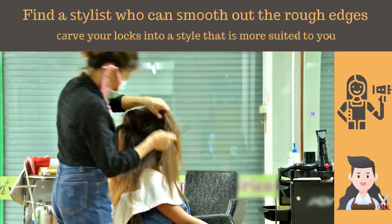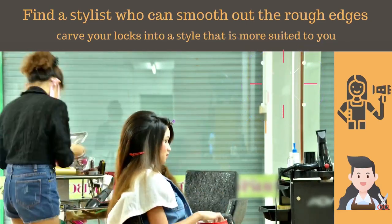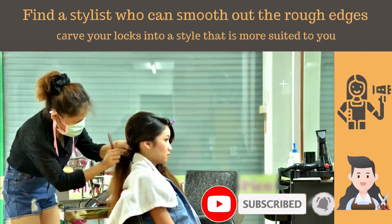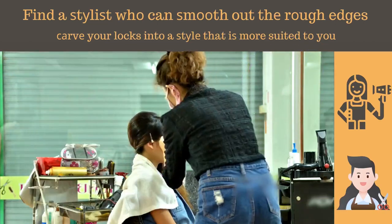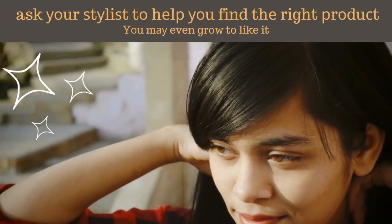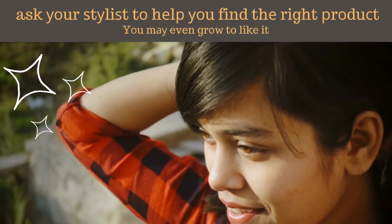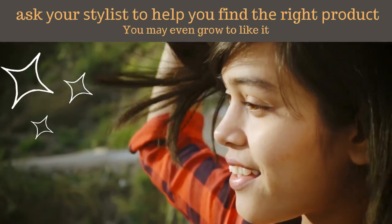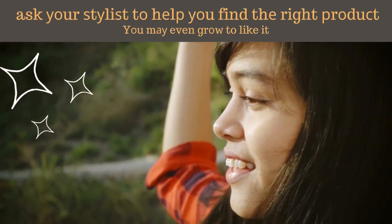There are things that you can do to make the recovery from a bad haircut less painful. While it may seem strange, the first thing you need to do after receiving a bad haircut is to go and get another one. Find a stylist who can smooth out the rough edges and shape your locks into a style that is more suited to you and more suited to the growing-out phase. Do not stop at the additional haircut. Ask your stylist to help you find the right products to keep your tresses under control while they are recovering. Yes, it is frustrating, but in a few weeks you probably will not mind your new hairstyle — you may even come to like it.